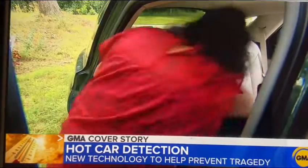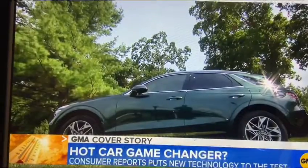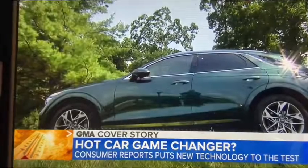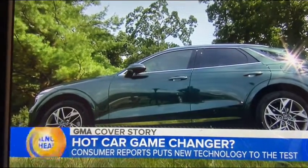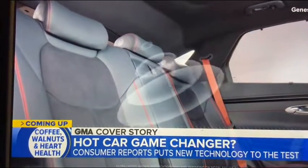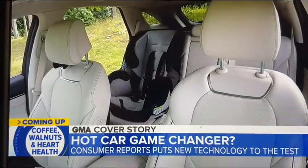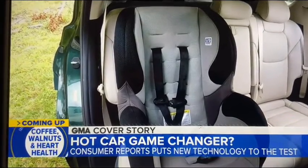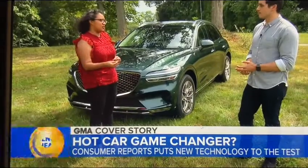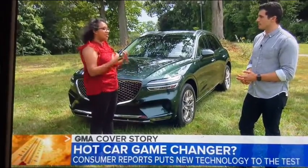But this morning, Consumer Reports is telling GMA its latest vehicle test is a potential game changer. This is the 2022 Genesis GV70, and that alarm, Consumer Reports says, may just save a life. Hidden inside the roof above the back seat is a radar that Genesis says can detect a child even if the only movement is a soft breath. You want something that is more fine-tuned and able to detect even those small motions that we're making just by being human — by breathing and our chest moving.